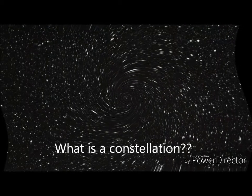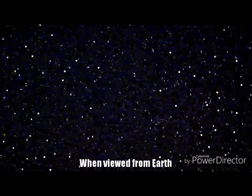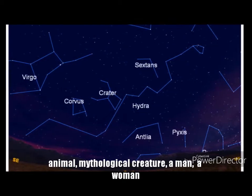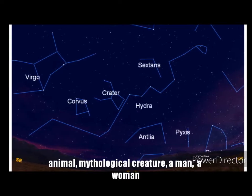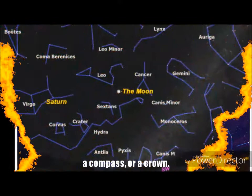What is a constellation? A constellation is a group of visible stars that form a pattern when viewed from Earth. The pattern they form may take the shape of an animal, mythological creature, a man, a woman, or an inanimate object such as a microscope, a compass, or a crown.